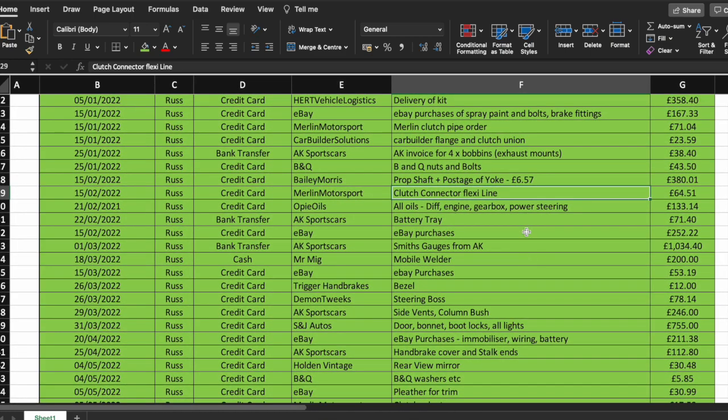All oils from OP Oils — they are excellent, £130 for diff, engine, gearbox, power steering and more. Then back to AK Sports Cars — they make a really slim, nice battery tray that does the job and saves doing any sort of bracket over the top. I went back and purchased that for another £71 including postage. More eBay purchases up to £252. Then we decided on the Smiths gauges from AK — just over £1,000, fair enough.